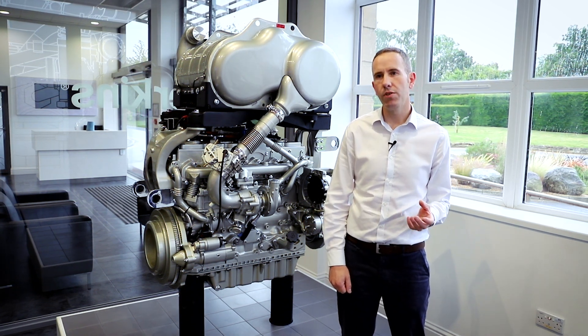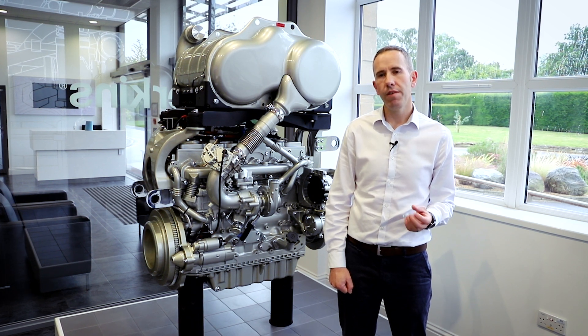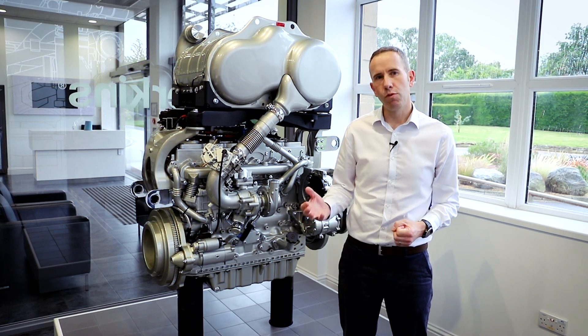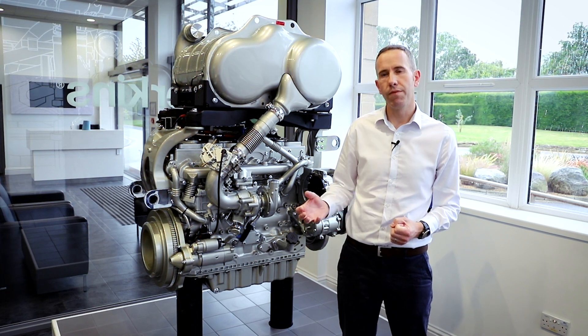Drop-in fuels are fuels that can be used in today's diesel engines — they don't need any changes to run. On the other hand, alternative fuels do require changes to the engines, and our technology will be talking about more in the future.